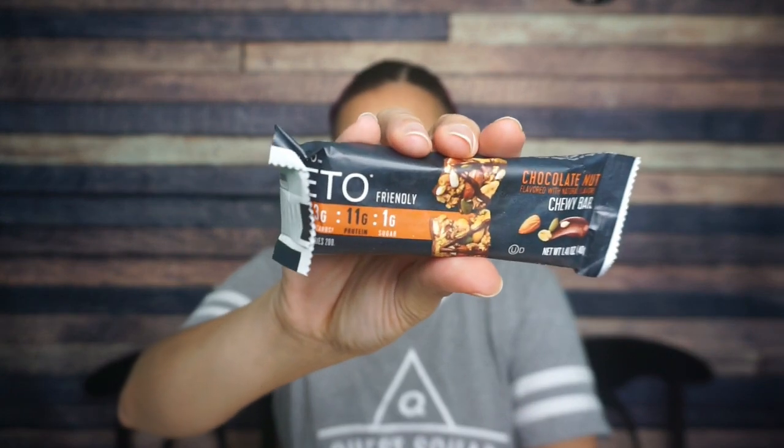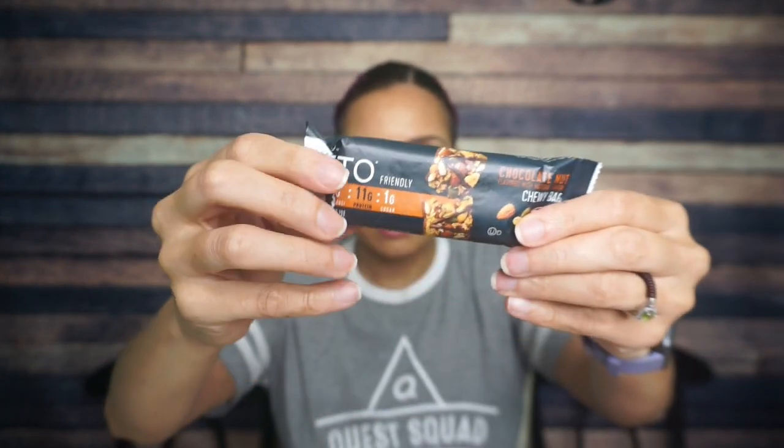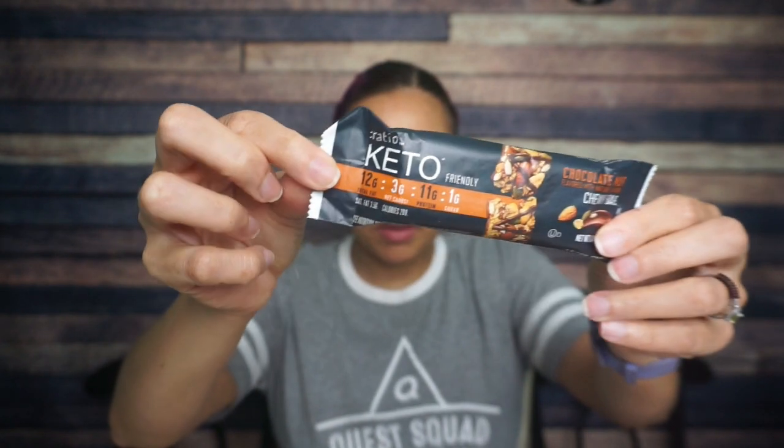It's kind of heavy, so I'm excited about what's in here. First up, we have a chocolate nut chewy bar from Ratio Keto. I'm here for a chewy, chocolatey bar. Serving size: one bar, 200 calories, 12 grams of fat, 13 total carbs, six fiber, and four sugar alcohol. So that's three net carbs and 11 grams of protein.